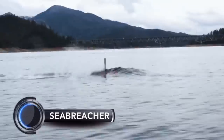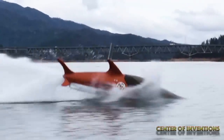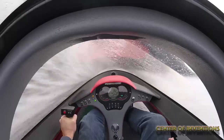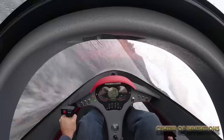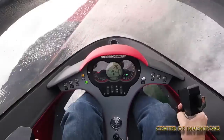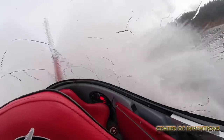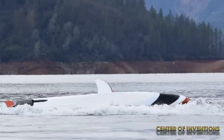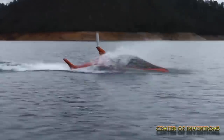The Sea Breacher X is a mean adrenaline machine that you can drive up to a speed of 80 km per hour and launch 12 feet into the air. The new version of the Sea Breacher X is equipped with a video camera mounted on the top fin and lets you experience the thrill of being below and above the waterline. It has GPS and onboard stereo. Priced at $93,500, this leisure craft is one of its kind.